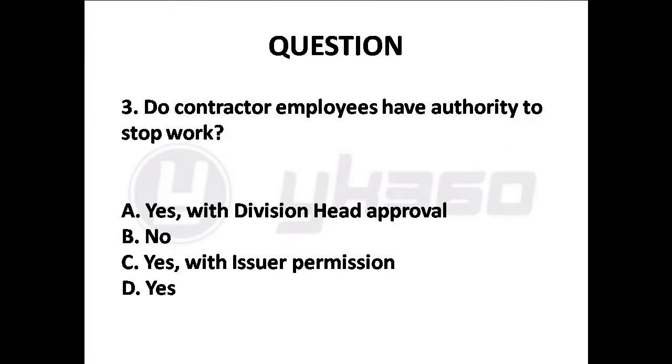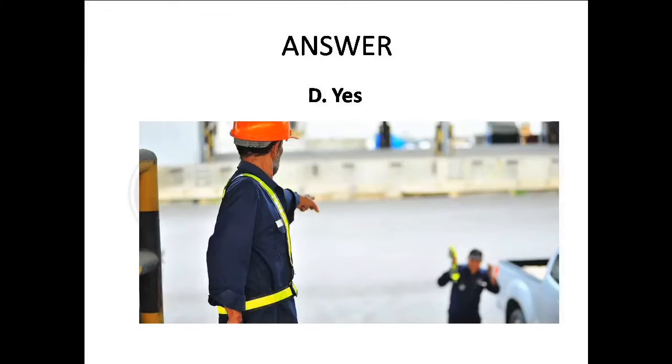Question 3: Do contractor employees have authority to stop work? Options are: A. Yes, with division head approval, B. No, C. Yes, with issuer permission, D. Yes. Answer is Option D: Yes.